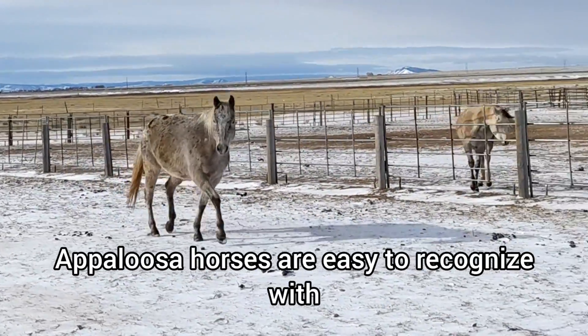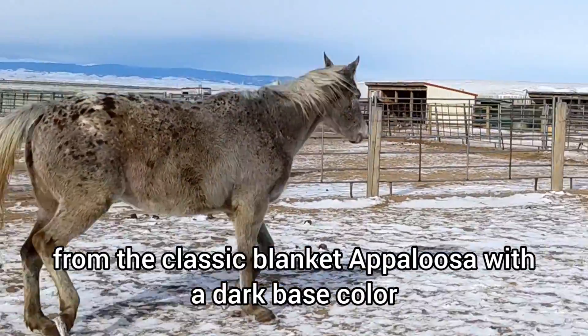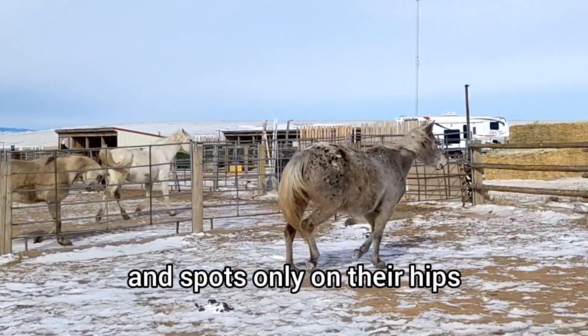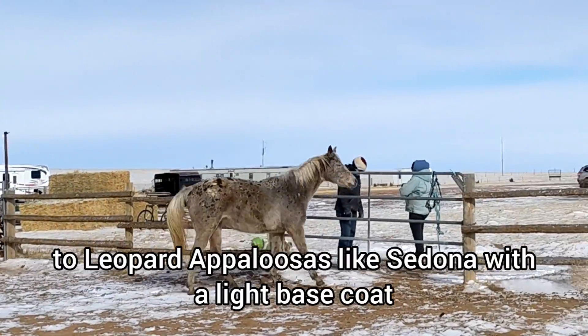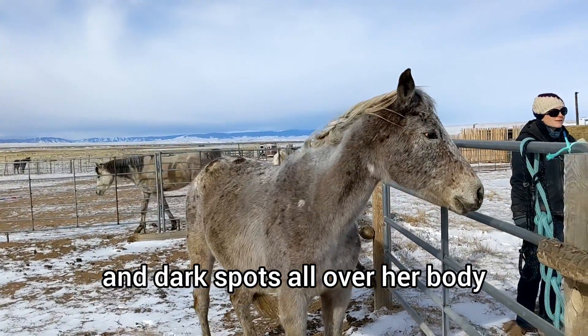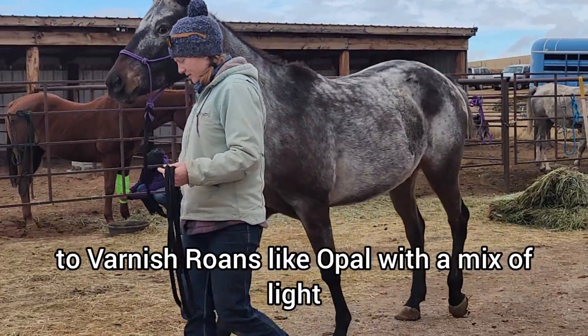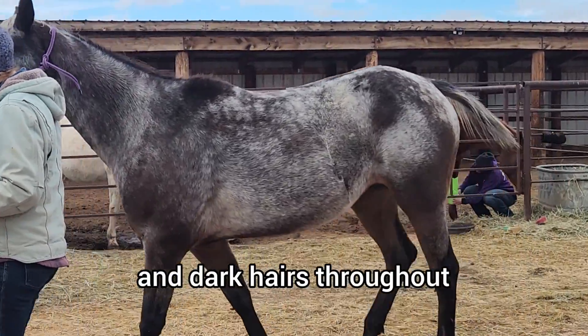Appaloosa horses are easy to recognize with their fun patterns of spots, from the classic blanket appaloosa with a dark base color and spots only on their hips, to leopard appaloosas like Sedona, with a light base coat and dark spots all over her body, to varnish roans like Opal, with a mix of light and dark hairs throughout.